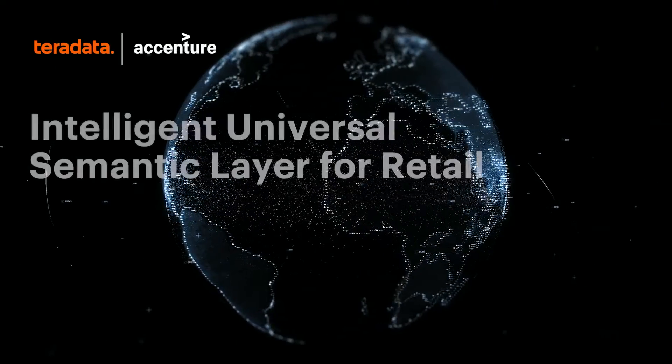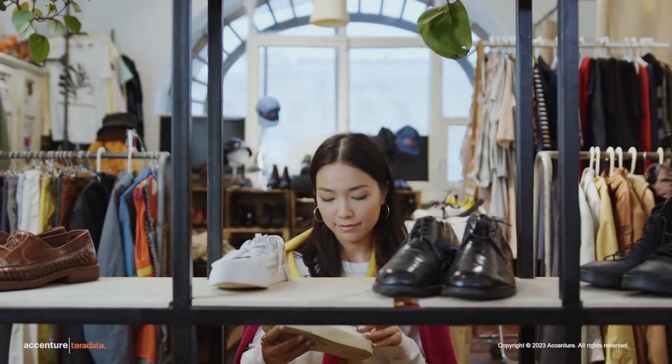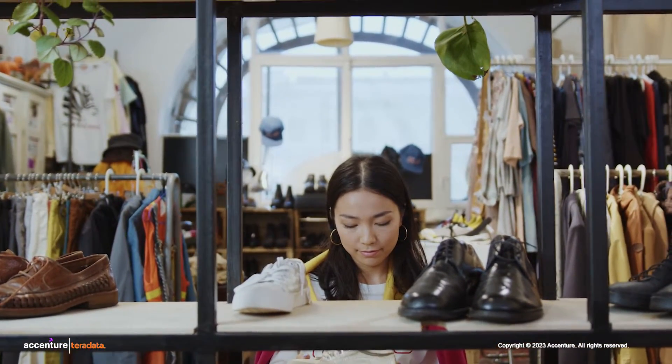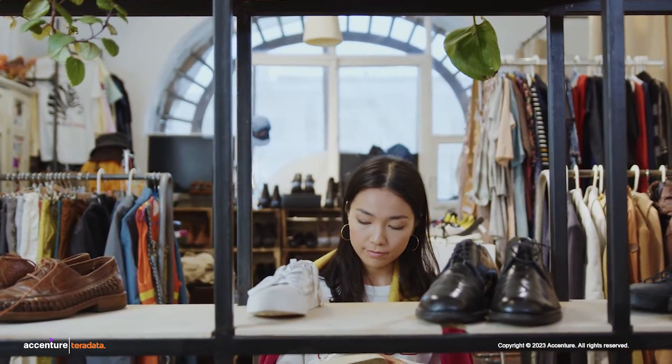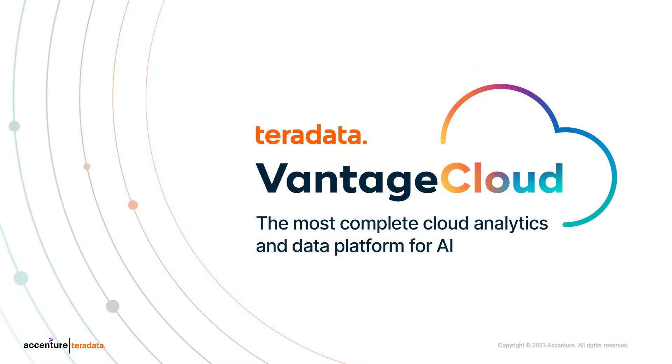How can next-generation AI enhance the way retailers interact with customers? Retailers can now deliver hyper-personalized and contextualized shopping experiences that lead to moments of delight through Teradata Vantage Cloud, the platform for trusted AI and faster innovation.